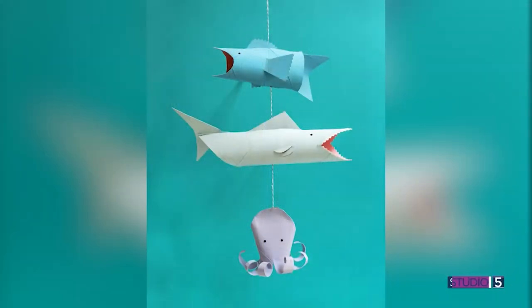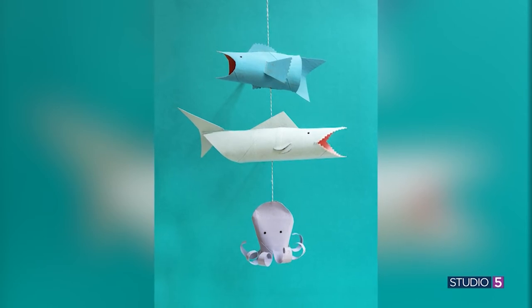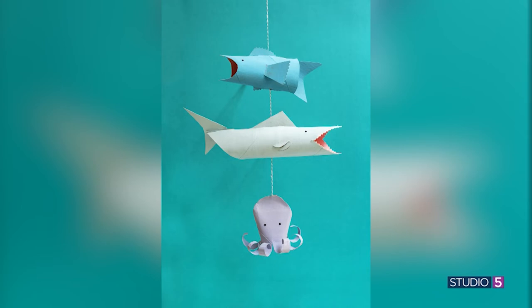You can also make an ocean mobile — a shark, a fish, and an octopus out of toilet tubes and paper towel tubes, strung up with bakery twine so they stay nicely spaced apart. It's really cute for a party decoration, especially for an ocean-themed party, or as décor in a nursery or kids' room. We are sold — we're never throwing away another toilet paper or paper towel tube again.